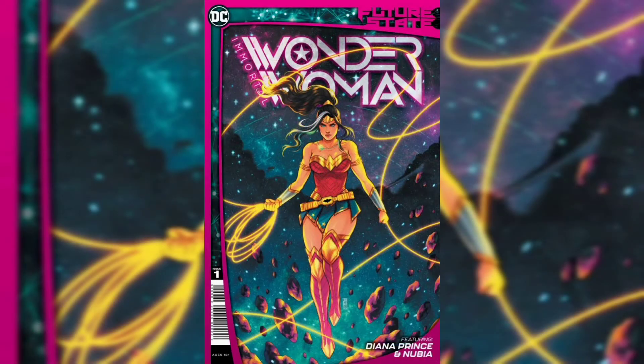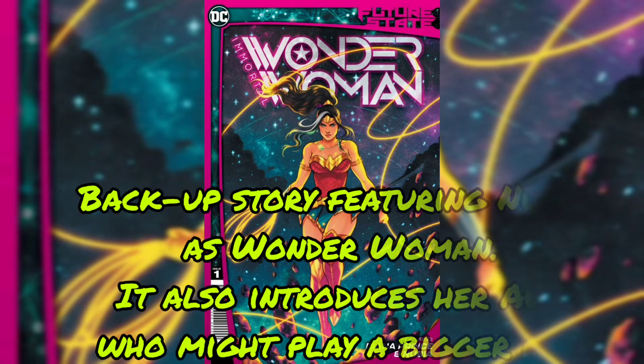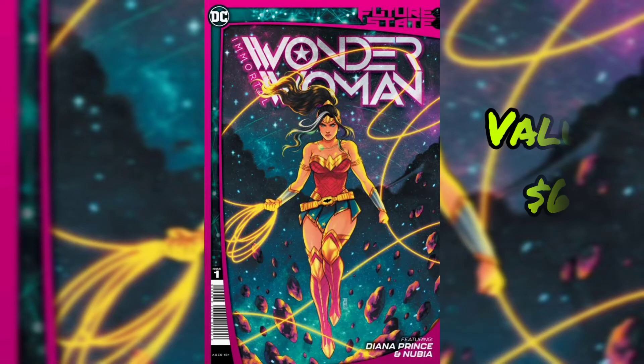Then we have Immortal Wonder Woman issue No. 1. First team appearance of the Last Amazons — a backup story featuring Nubia as Wonder Woman. It also introduced her Hunt, who might play a bigger role. Also, first interior art by Jen Bartel from DC Comics. Current value for this book is $6.